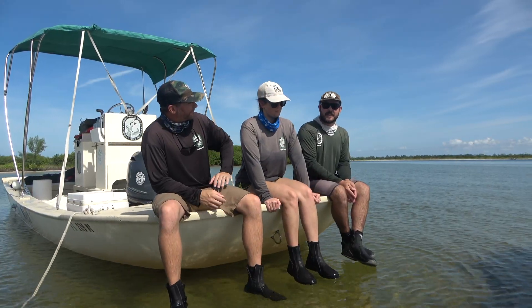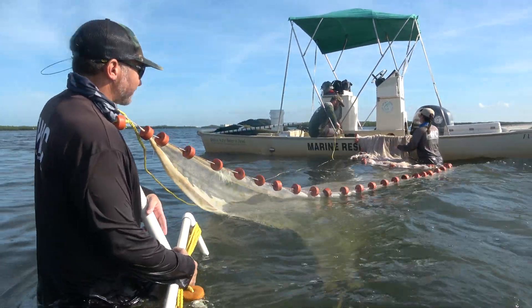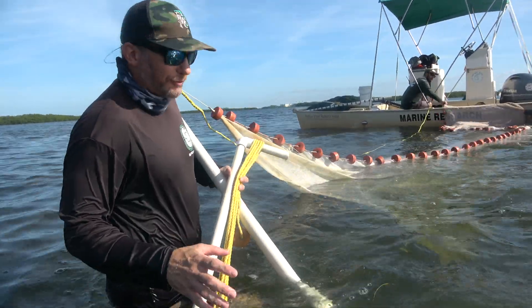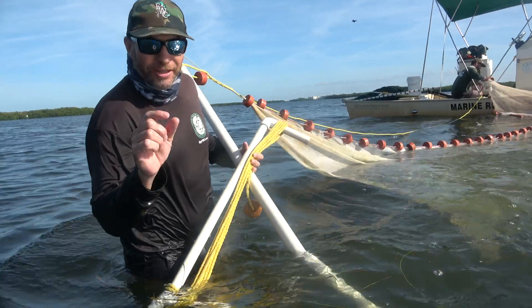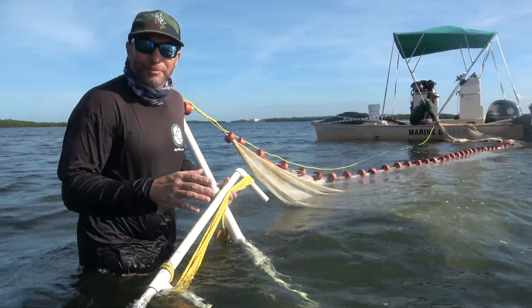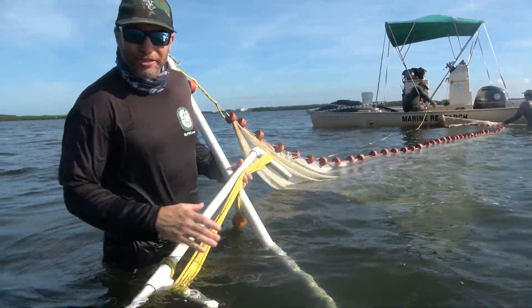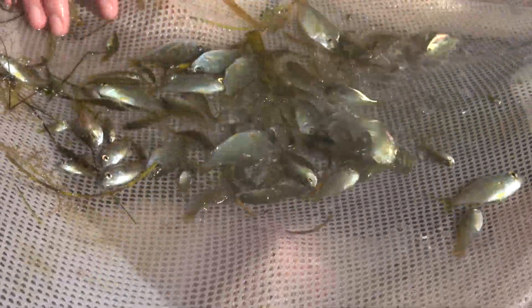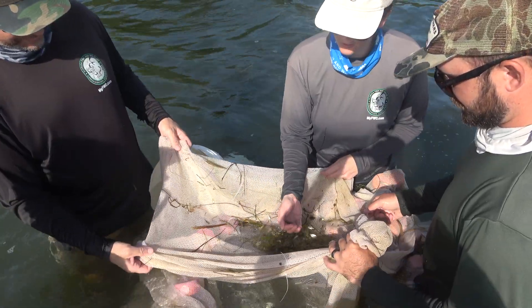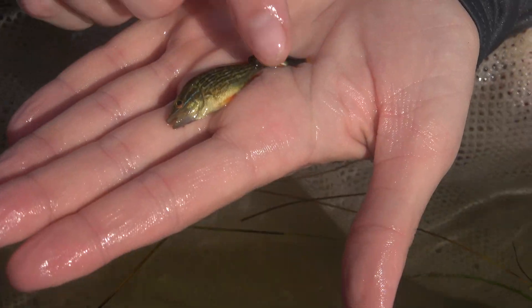After we pulled the 600-foot seine, we pulled our smaller seine, which is 70 feet. It's important for us to not only keep track of the large fish swimming around the bay, but we also want to see when the juveniles come into the bay and settle out — that's what gives us the power to predict populations in the future. The smaller seine has a lot finer mesh, so we catch smaller species as well as juvenile sport fish.